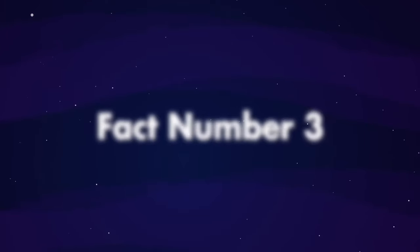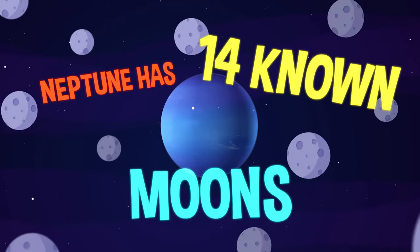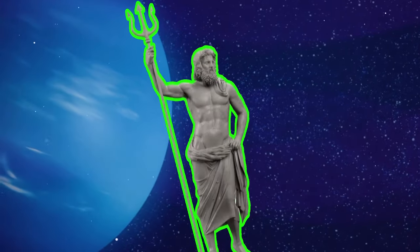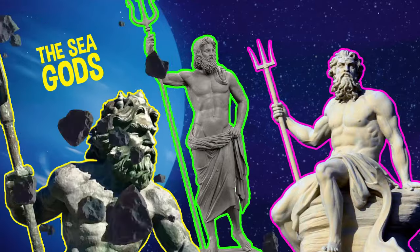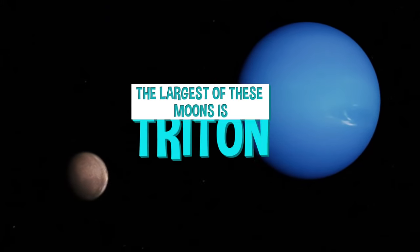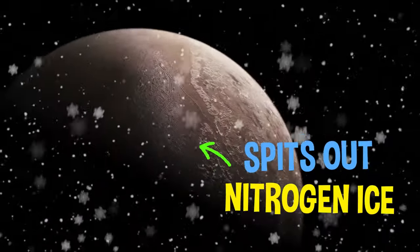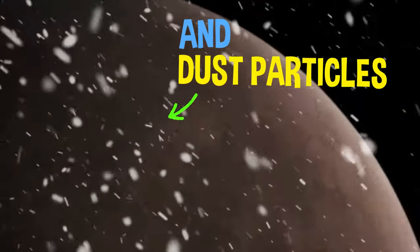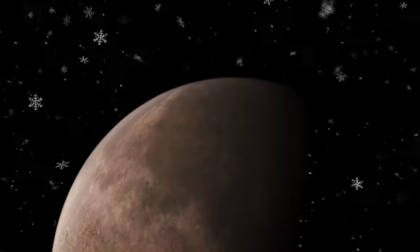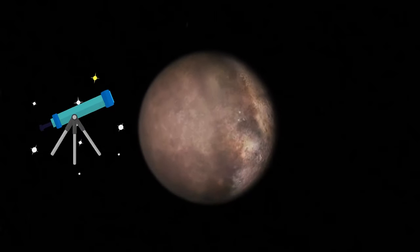Fact number three. Neptune has 14 known moons. These moons are named after the sea gods. The largest of these moons is Triton, a frozen world that spits out nitrogen ice and dust particles from below its surface. Triton was discovered in 1846.